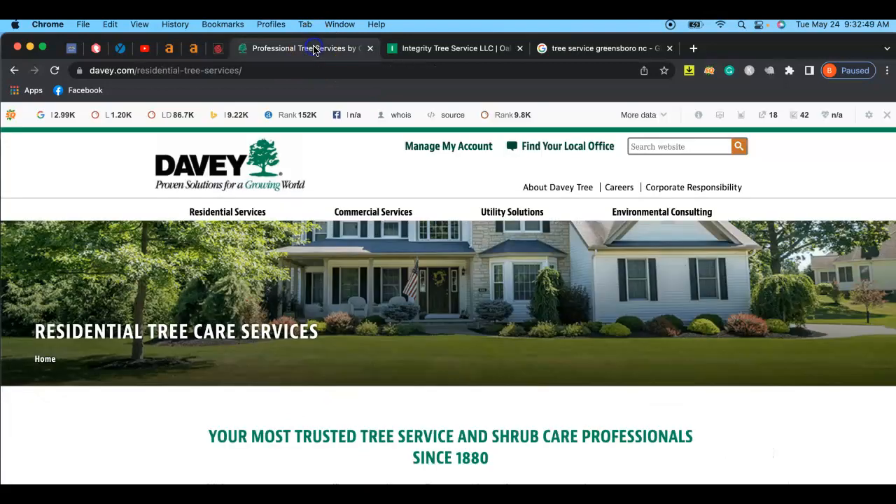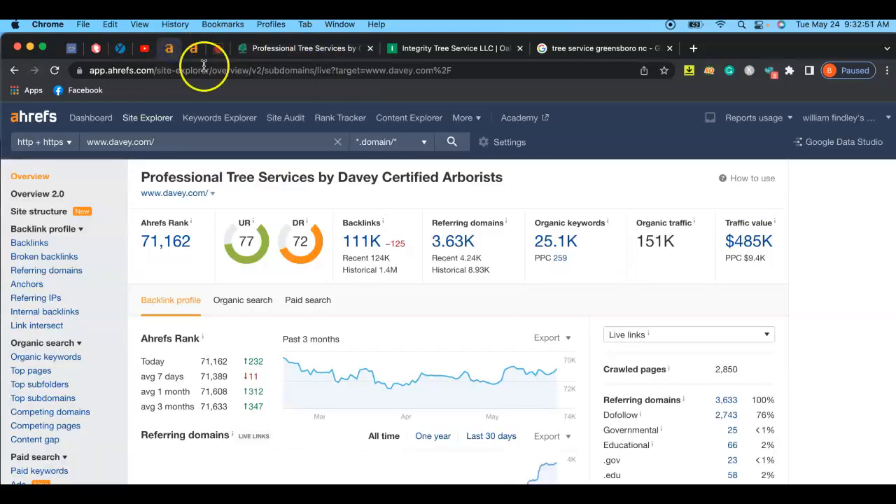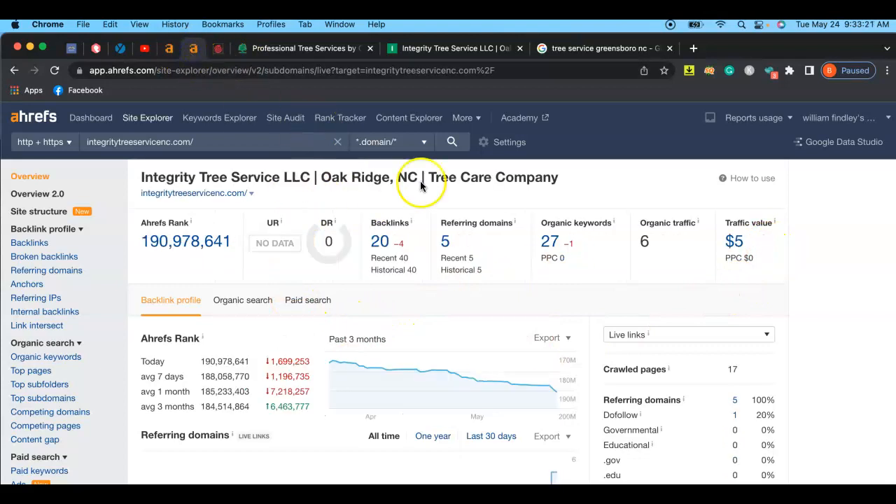Your competitor has 111,000 backlinks, which is a lot — but it's still beatable. All those different things play a role in how much traffic value you can get with organic traffic. You can see your competitor is getting 151,000 people per month clicking onto their website with the intent to buy — that's the traffic value they're obtaining from that.